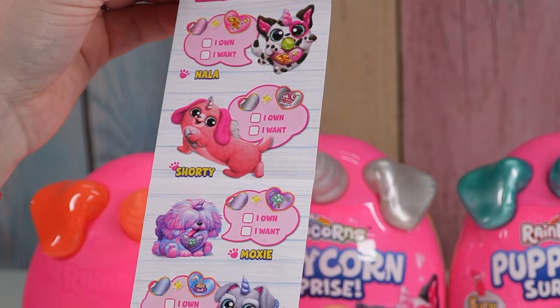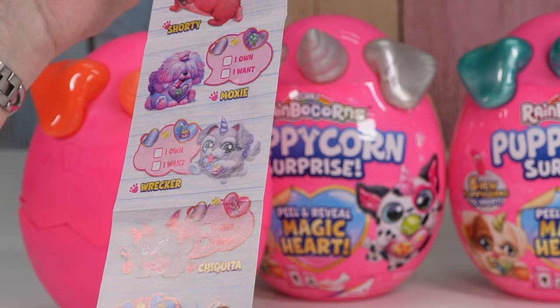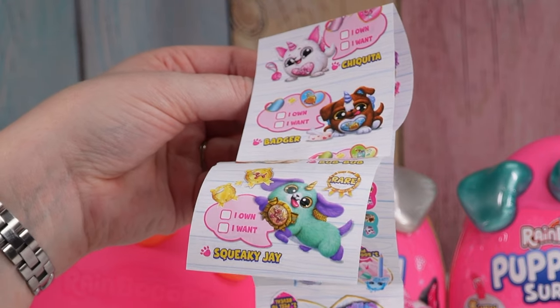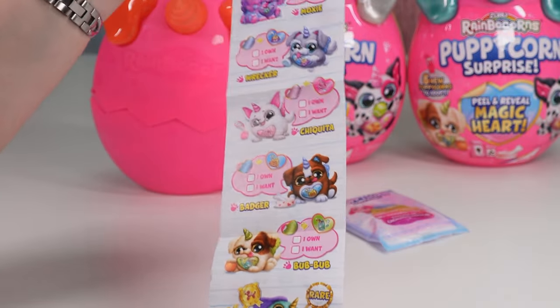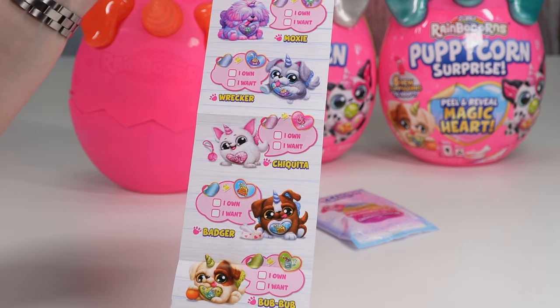So there's Nala, Shorty, Moxie, Wrecker, Chiquita, Bangor, Bubba, and Squeaky J. And Squeaky J is the rare one — that's fun! Okay, I want Chiquita, Bubba, Moxie, and Wrecker.